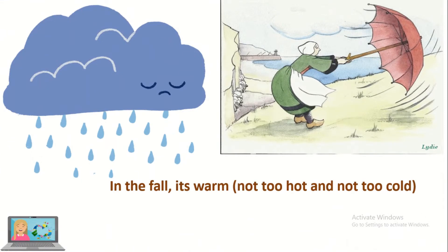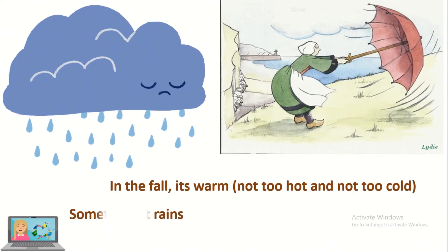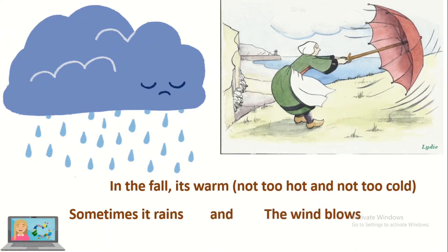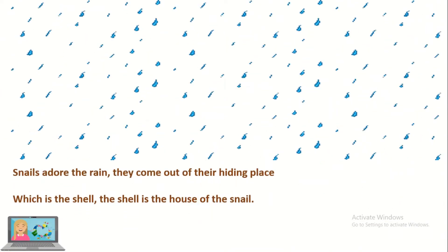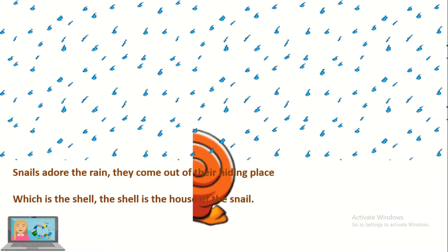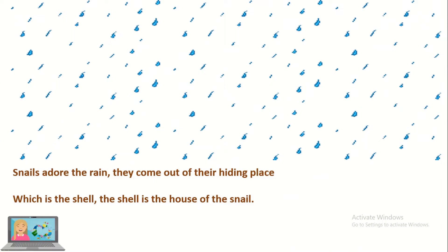In the fall it's warm. It's not too hot and not too cold. Sometimes it rains and the wind blows. The snails adore the rain. They come out of their hiding place, which is the shell. The shell is the house of the snail.